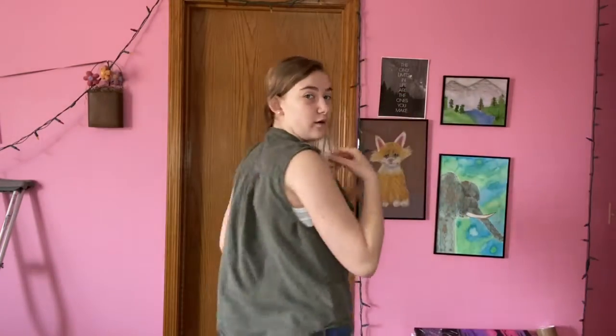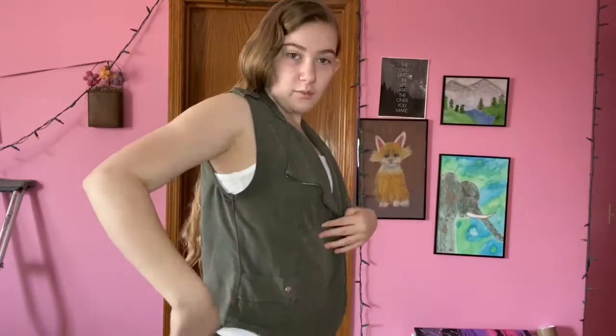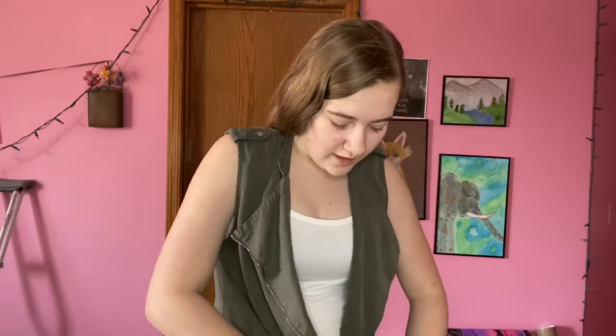Here we have this really cute army green — I still don't know what it's called, but I just think it is so cute. This is how long it goes in the back, so it's a pretty nice length — not super short, not super long, just how I like it. These cute pockets on the sides are great. Here I'll show it to you unzipped and zipped too.